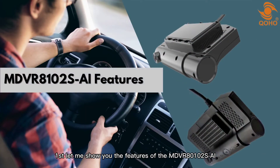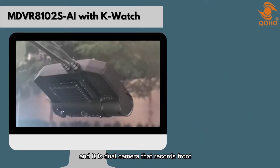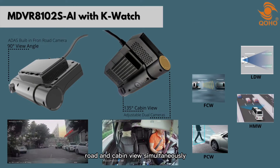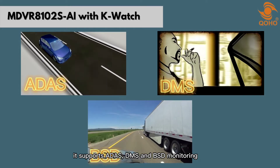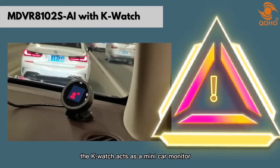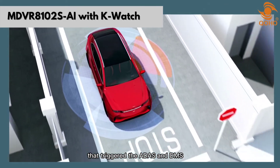First, let me show you the features of the MDVR-8102 SAI. This device can support up to two-channel and it is a dual camera that records front-road and cabin view simultaneously. It supports ADAS, DMS, and BSD monitoring, which is good for safe driving. The K-Watch acts as a mini car monitor that shows alerts when the driver makes a reckless action that triggers the ADAS and DMS.